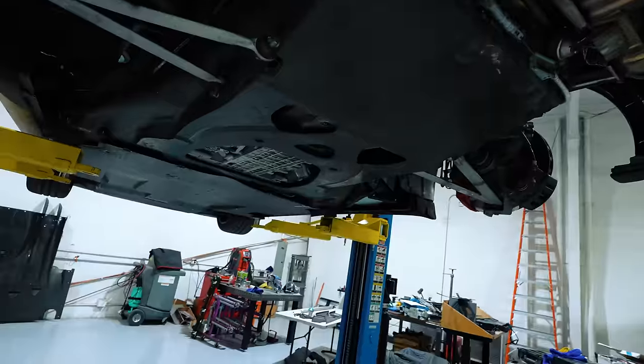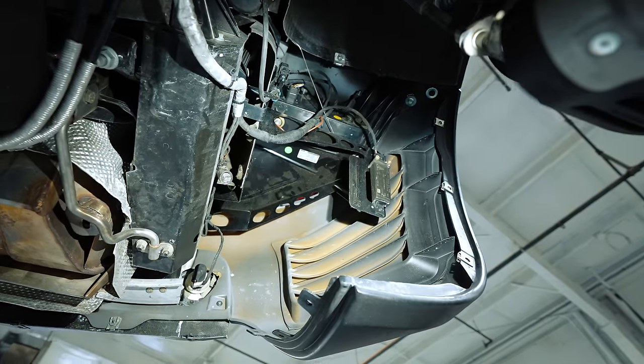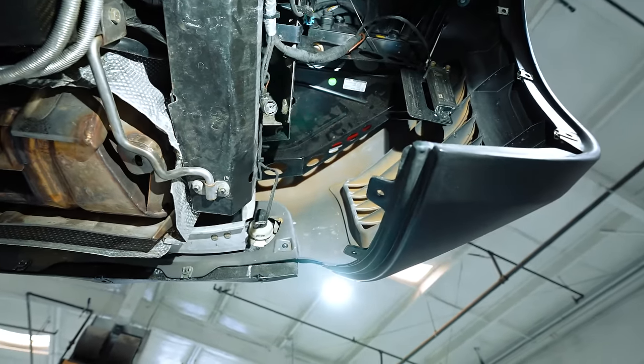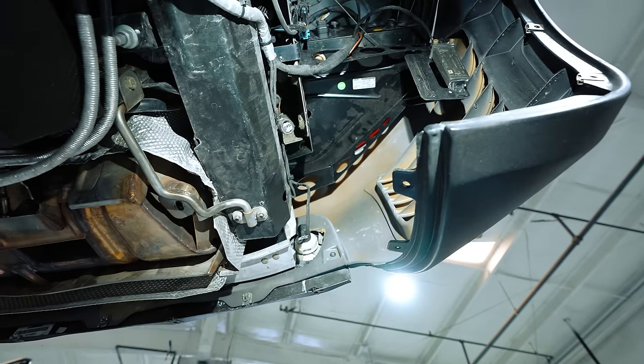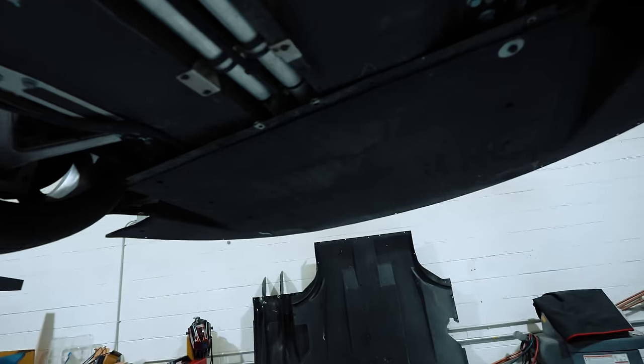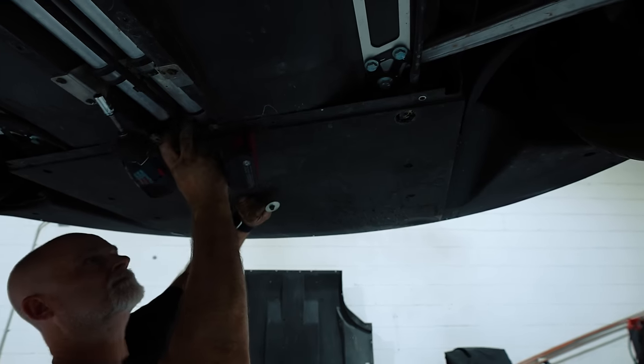I'm pretty happy with this. I'd like to get this other under panel out and check the other side. I was kind of concerned because the rear bumper didn't fit that well, but it's definitely just an alignment issue. The front and rear bumpers aren't carbon apparently. This panel looks all good — overall, not really any damage. I was expecting more, to be honest.